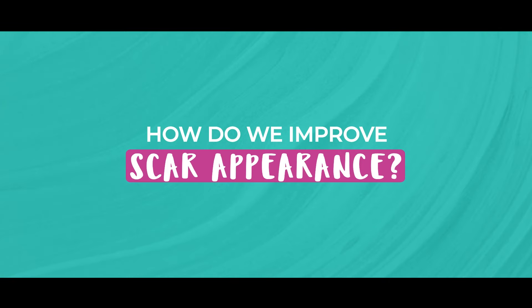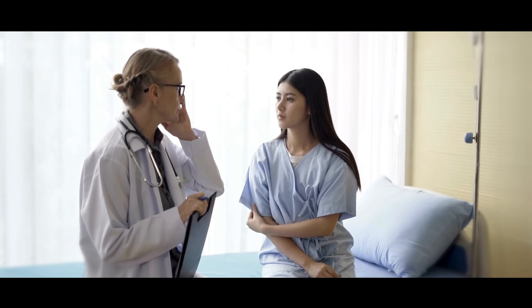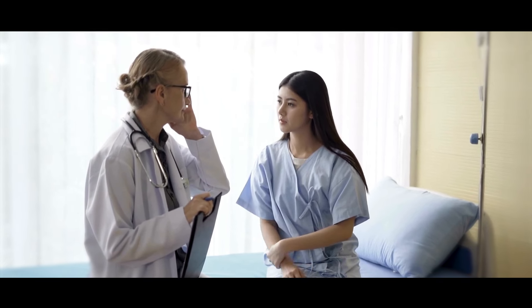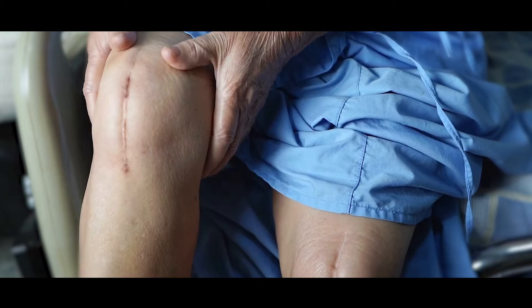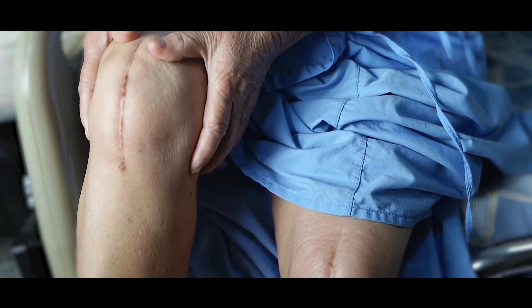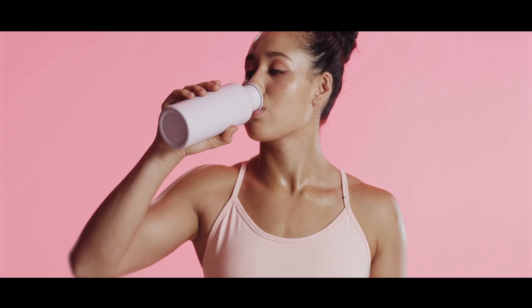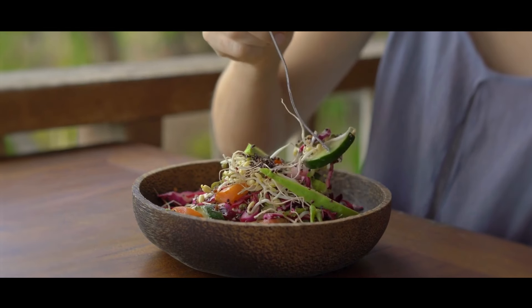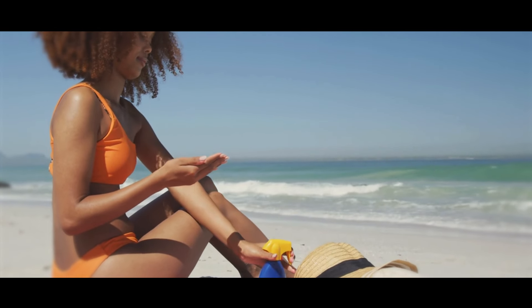How do we improve scar appearance? While it's impossible to prevent scars entirely, there are several strategies to help. Follow post-surgery care instructions and keep the wound clean and protected as it heals. You can use silicone sheets or gels to help flatten and fade scars over time. Once the wound has healed, gently massage the scar to help break down dense scar tissue. Staying hydrated and maintaining a healthy diet supports healing from the inside out. If you're out in the sun, make sure you use sunscreen as well.